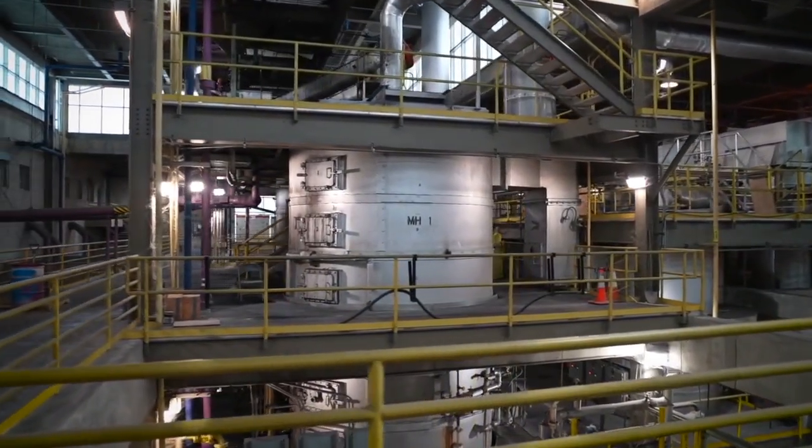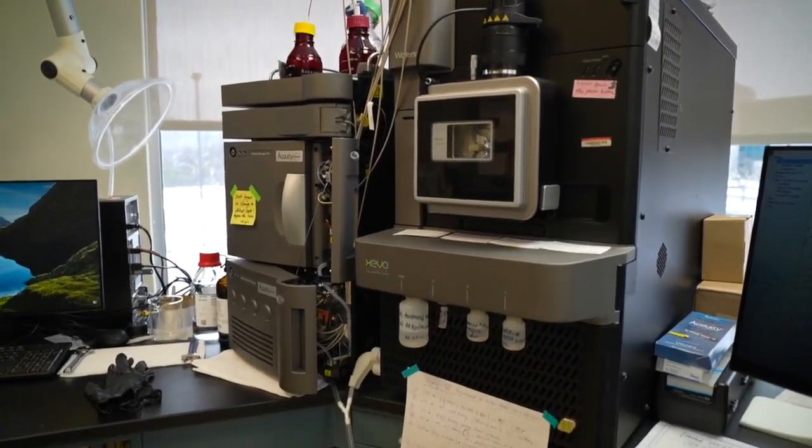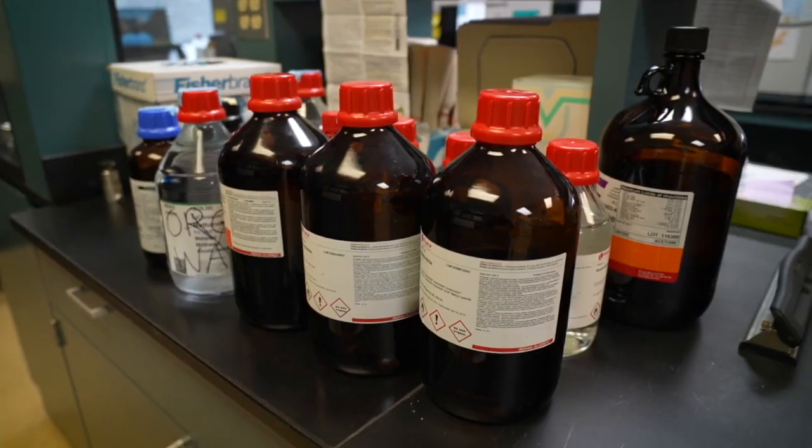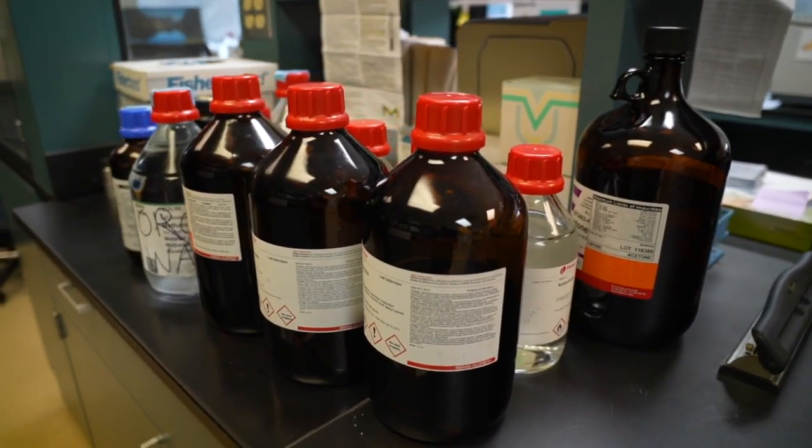Water treatment experts from Colorado, Miami, and Korea came here this year to tour the plant and learn. One of our first actions when we know there's a spill will be to shut down, let the water go by us, and then open up when the water is clean again. This laboratory is where the Ohio River is monitored for chemicals and harmful bacteria and algae.